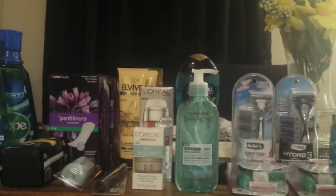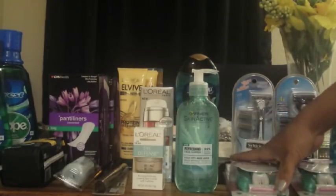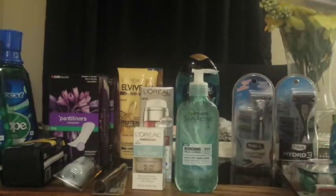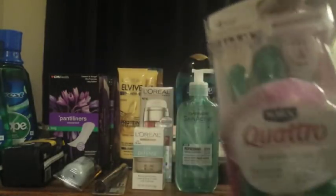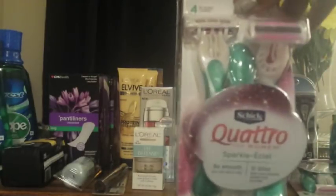The first transaction: I did the Schick women's razors, all of which are in the ad. When you spend $15 on the listed Quattro ones, you get $5 in ECBs back. These were $10.49 each, so I got two of them.